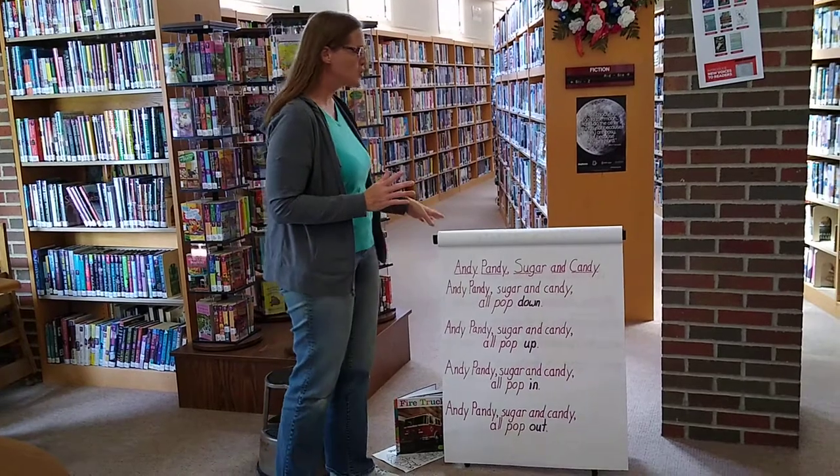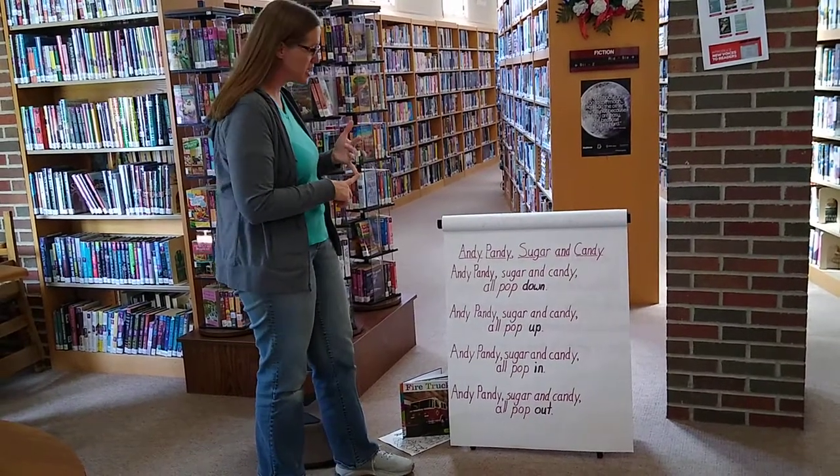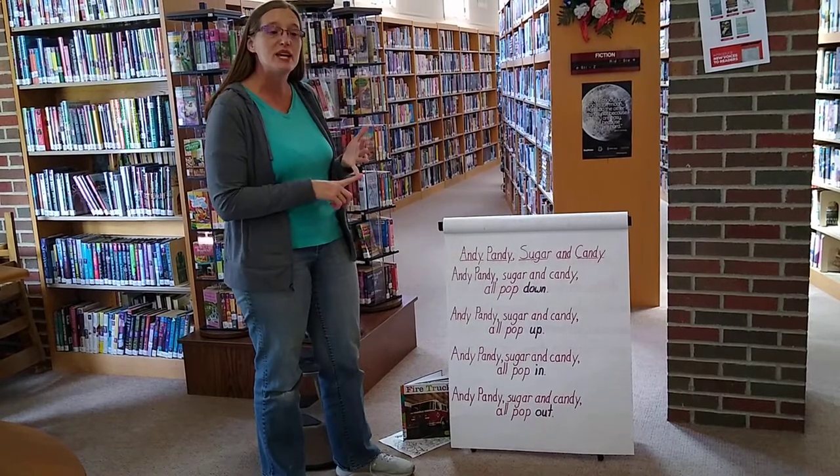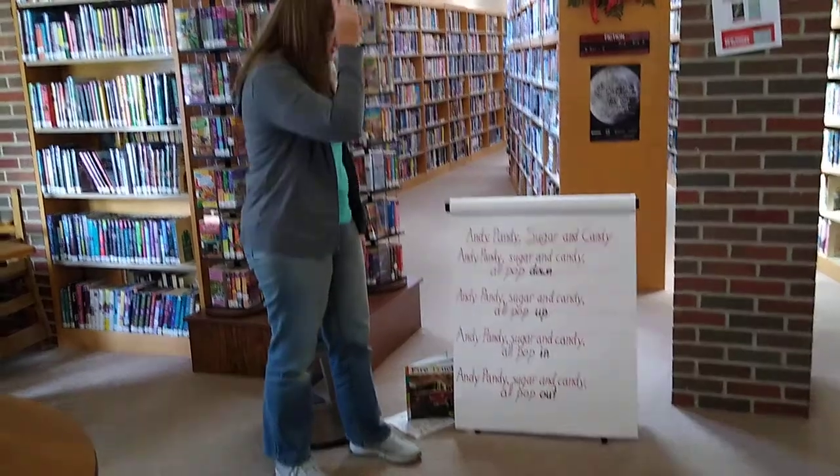It's one of those sing-song songs, and this is a rhyming one, so it's a great way to teach rhyming, as well as movement, as well as opposites — because we're going to do up, down, in, and out.